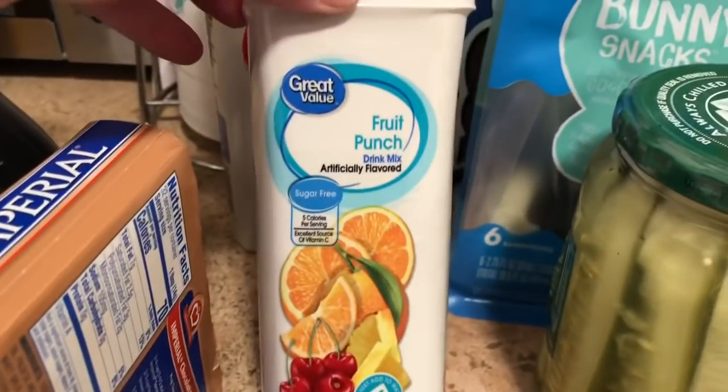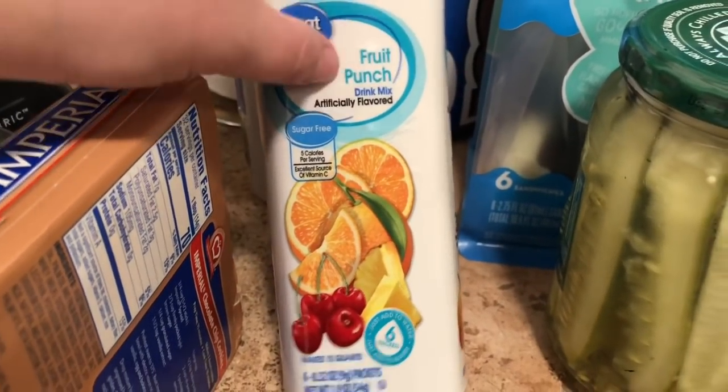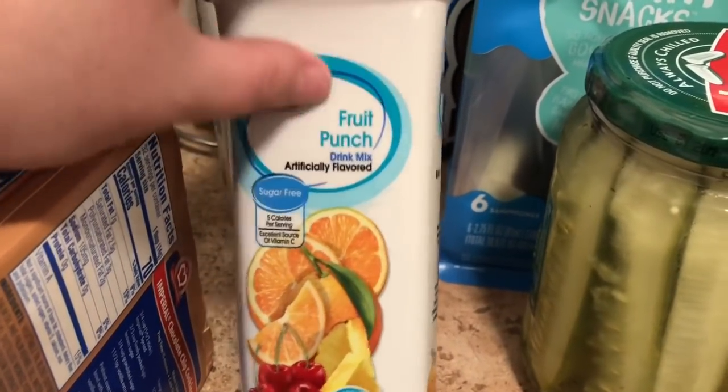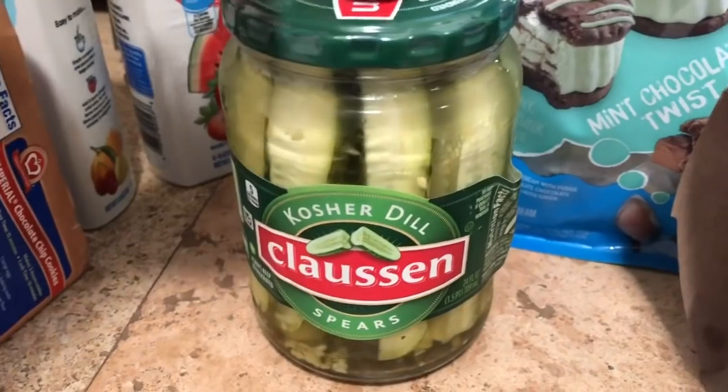These are just like Crystal Light — they're the Great Value brand. I got the Fruit Punch and the Strawberry Watermelon pitcher packs; each one makes a big pitcher. I also got my favorite pickles, Clausen pickles.